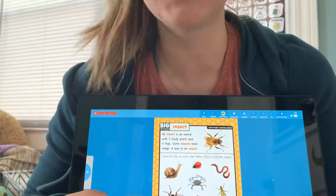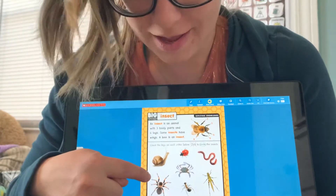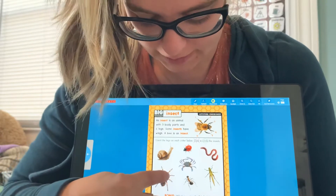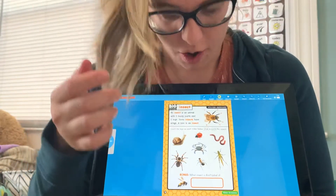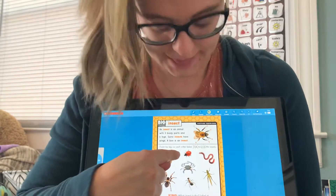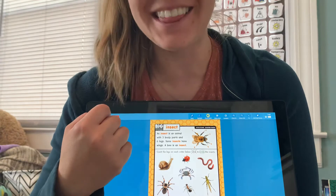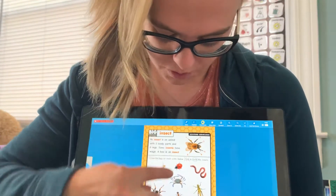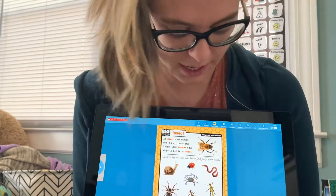What about our spider? I see one, two, three, four, five, six, seven, eight legs on the spider. What about our ladybug? Let's count how many legs there are: one, two, three, four, five, six on our ladybug.